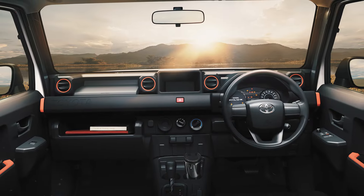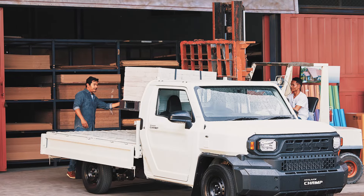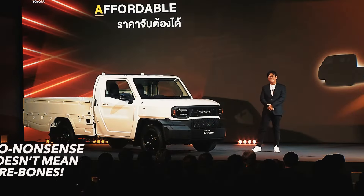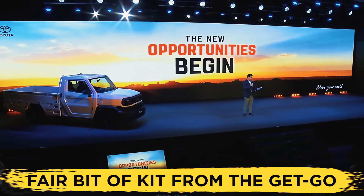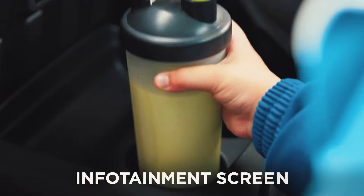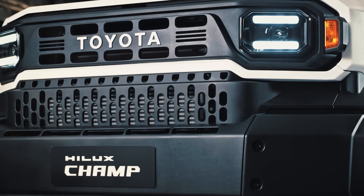If you're worried about the Champ being equipped with only a steering wheel and pedals due to its affordable nature, think again — because no-nonsense doesn't mean bare bones. Even though the Champ will be quite an affordable pickup truck, it will come with a fair bit of kit from the get-go. The base model will come with airbags, power-assisted steering, and an infotainment screen, and will be quite a nice place to be in, at least for the price.